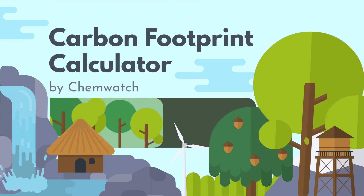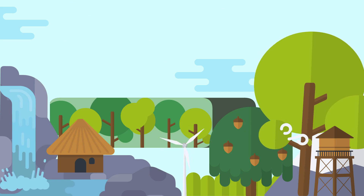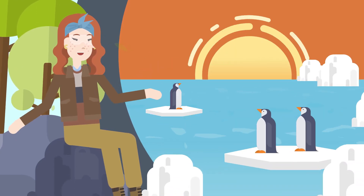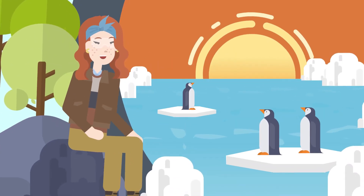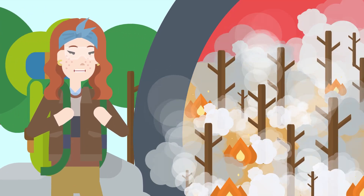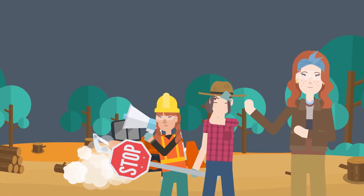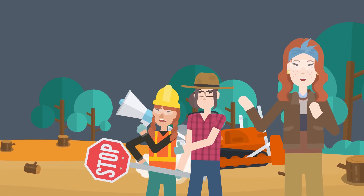Chemwatch's Carbon Footprint Calculator is the next step towards a greener and more eco-conscious future. Sustainability is no longer just a buzzword — it's a responsibility. Understanding and reducing your carbon footprint is paramount to this endeavor. Here's how our Carbon Footprint Calculator is your essential ally.